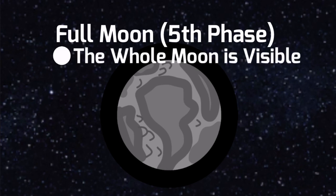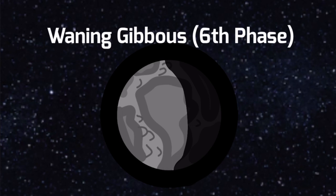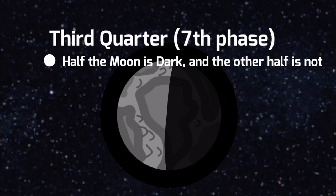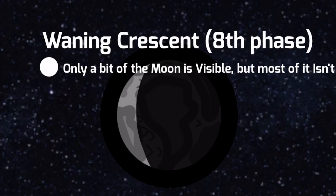Full Moon is when the whole moon is visible and it's 100% illuminated. Waning Gibbous is when it starts to get more dark. Third Quarter Moon is when half of the moon is dark but the other half is not — it is 50% illuminated. Waning Crescent is when only a bit of the moon is visible but most of it isn't.